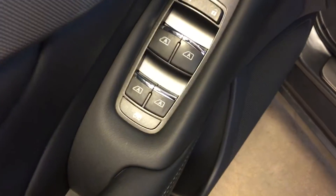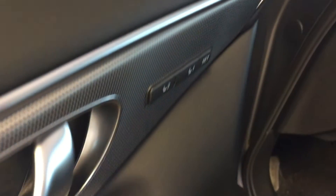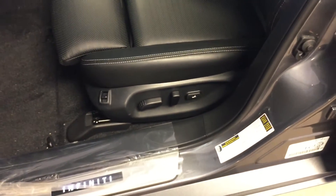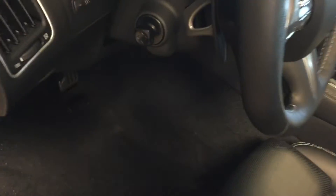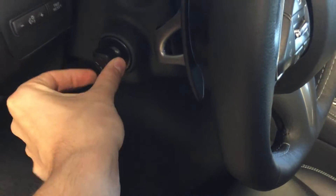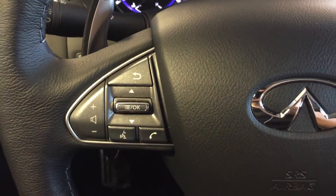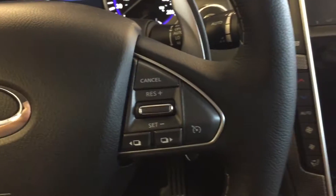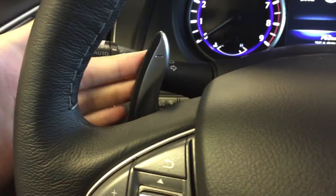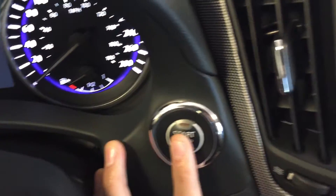We have all power options for your windows, locks, mirrors, driver's seat memory presets, power adjustable driver's seat with leather upholstery, and a power tilt adjustable steering wheel. Mounted on the steering wheel, we have audio control and hands-free communication, cruise control, paddle shifters, and a keyless push-to-start ignition.